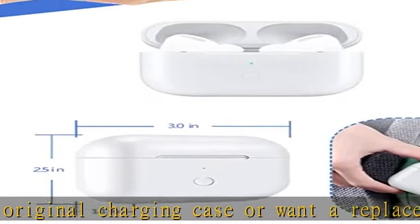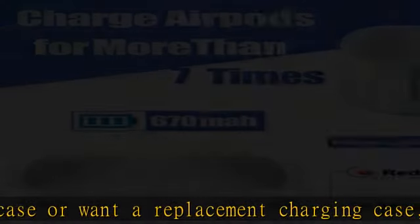Built-in large capacity battery: Built-in 670 mAh lithium battery, enough for 7x charging your AirPods Pro.